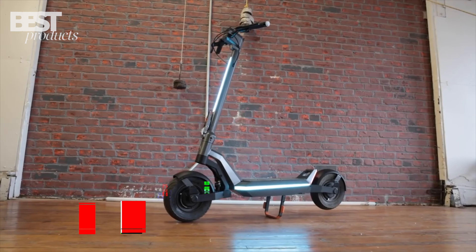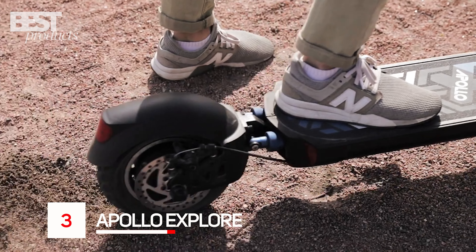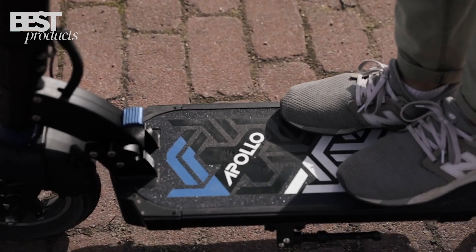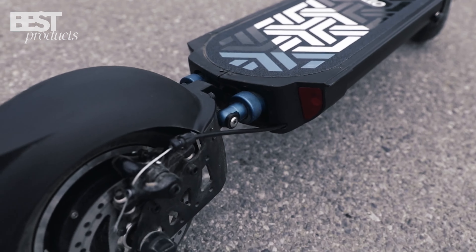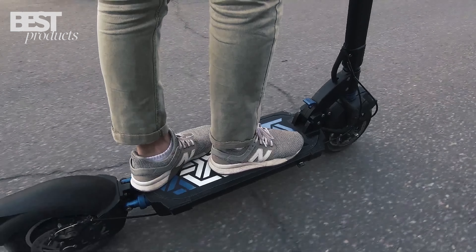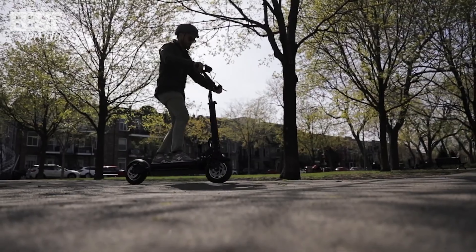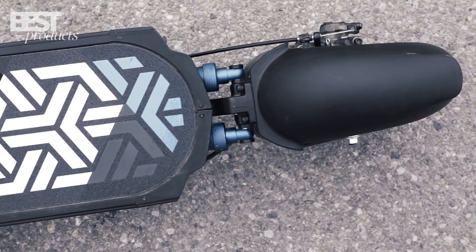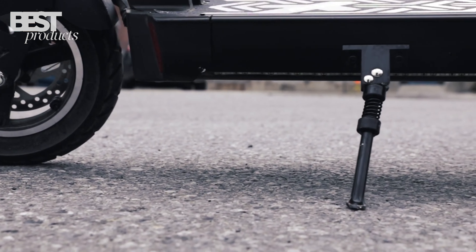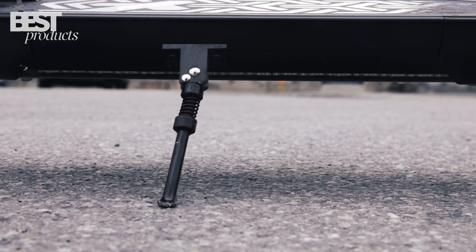Number 3: Apollo Explore. The Apollo Explore is the best electric scooter for speed lovers. It has a beastly 1,000-watt motor that can reach speeds of up to 31 miles per hour, making it one of the fastest electric scooters on the market. It also has a large 52-volt battery that can travel up to 34 miles on a single charge, and a fast-charging option that can fully charge it in just four hours.